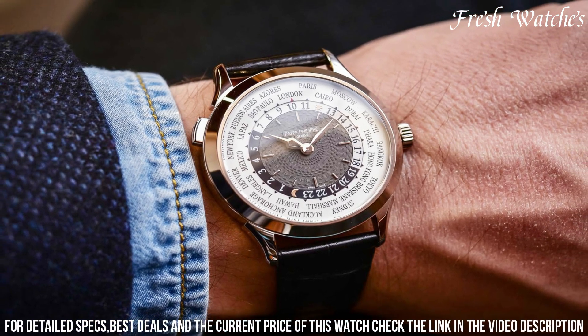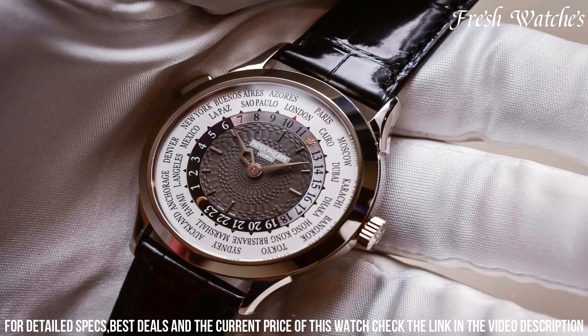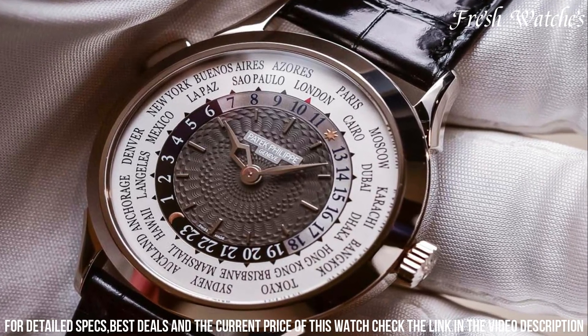The 18k rose gold case houses a mesmerizing world map at the center of the dial, surrounded by cities representing 24 time zones. Aesthetically, it's a work of art, merging form and function seamlessly.